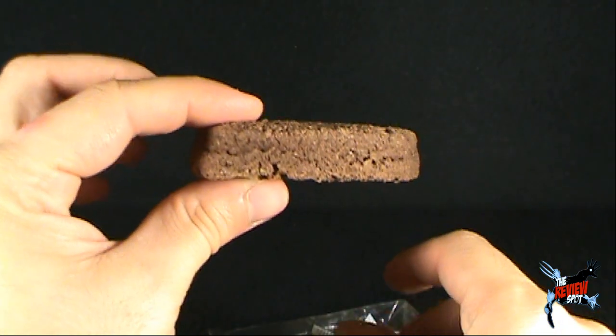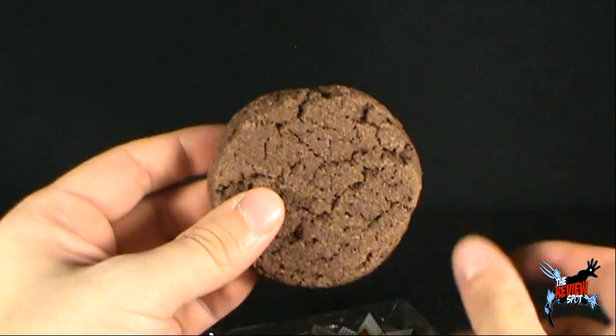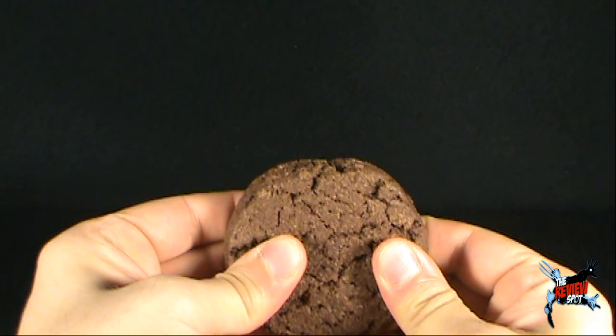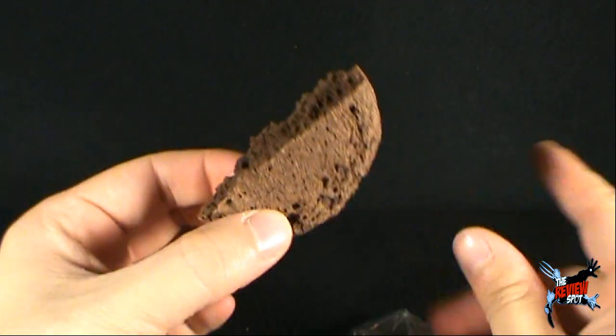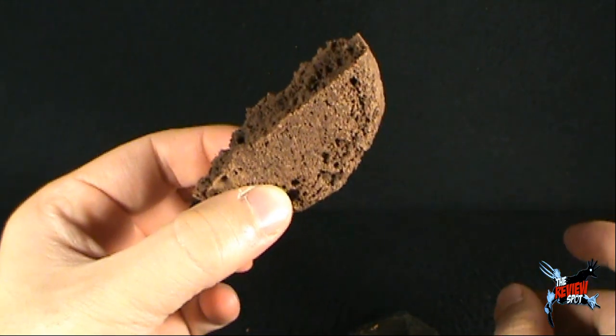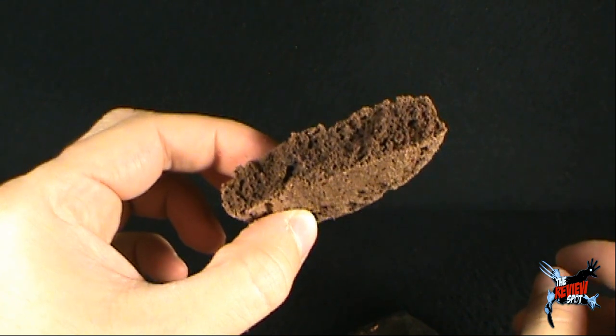It is substantially thick. It looks to be substantially crumbly. Let's hope it's substantially delicious. Let's just break off a piece. It's a little harder than Spot was expecting. There's a piece of the relaxation cookie right there. Let's give this a try, the Wownee.